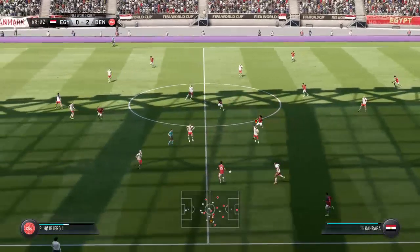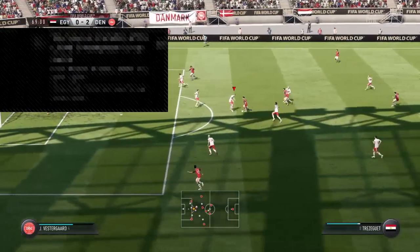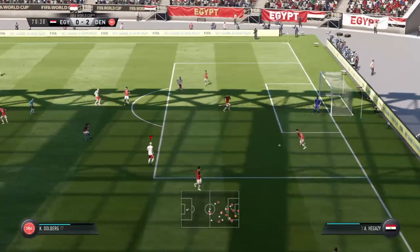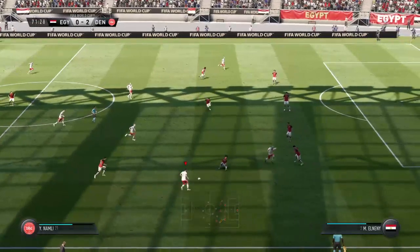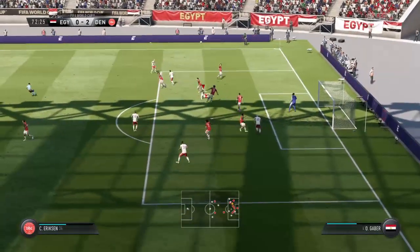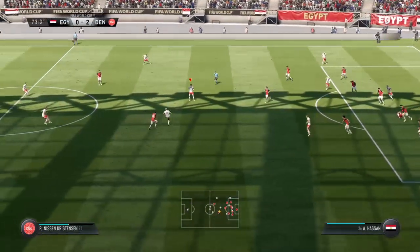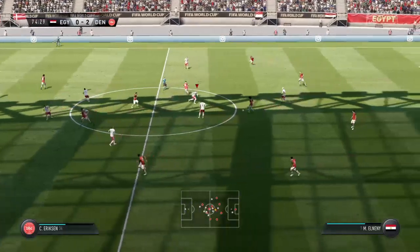Here's Trezeguet. Mohamed Elneny - return pass. I like the look of this attack, in quickly. This could be a chance. Eriksson - looking for a through ball, but it's a weak cross, not getting past the first defender. That's gone out for a throw in. Very good distance to the clearance. This referee's got a good perception of when and when not to play the advantage - he's chosen to play it here.